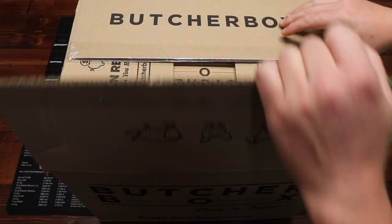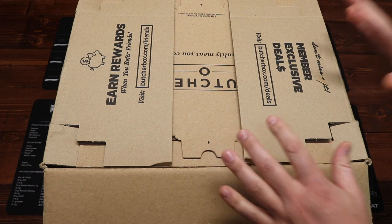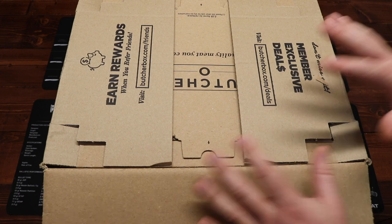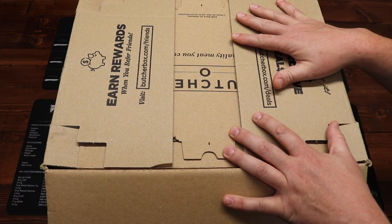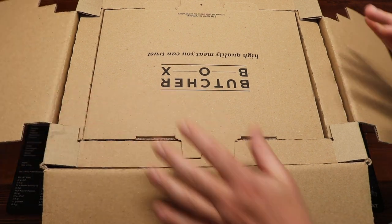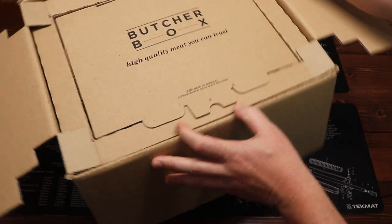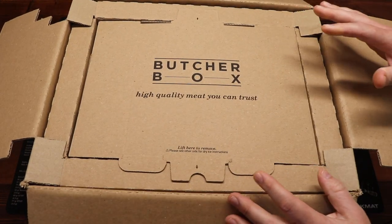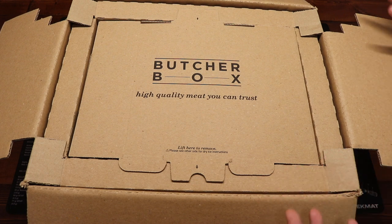If you go out to Butcher Box's website, you'll notice they have a couple of different box levels to choose from. This particular box is the mixed box. They also have a custom box so you can customize what comes in your box, a chicken and beef box, and an all beef box — so you definitely have different options to choose from.